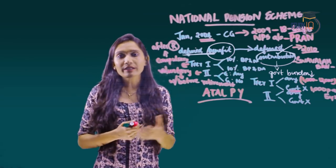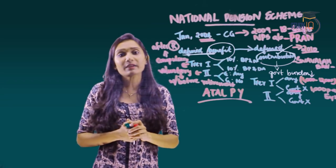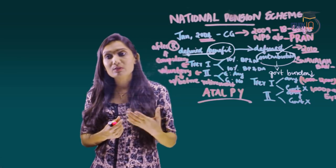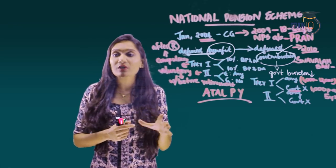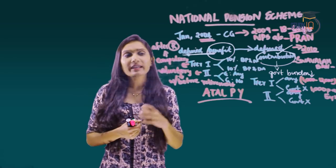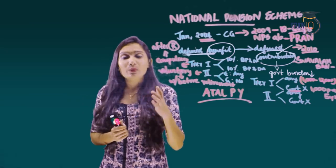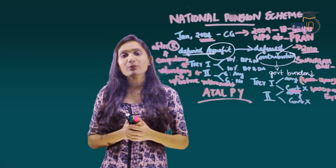Who can join the National Pension Scheme? First, central government employees who joined service after January 1, 2004. Second, state government employees and state autonomous body employees joining after the date of notification by the respective state governments. Third, corporates have the flexibility to join NPS. Finally, any Indian citizen aged 18 to 60 years, including NRIs, is eligible to apply.